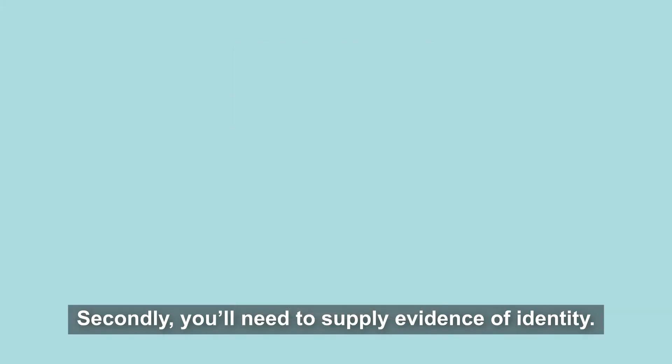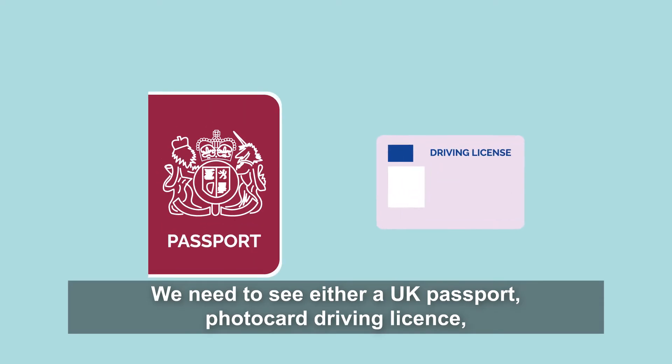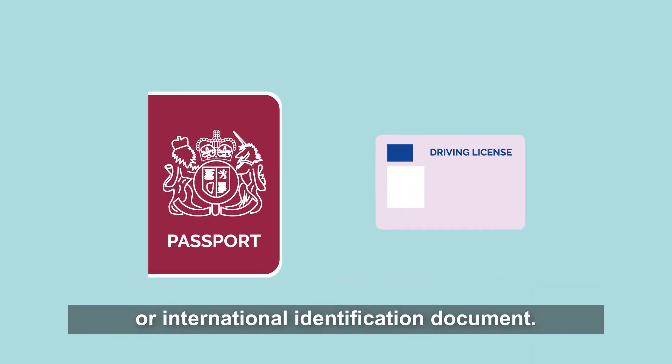Secondly, you'll need to supply evidence of identity. We need to see either a UK passport, photo card driving licence or international identification documents.